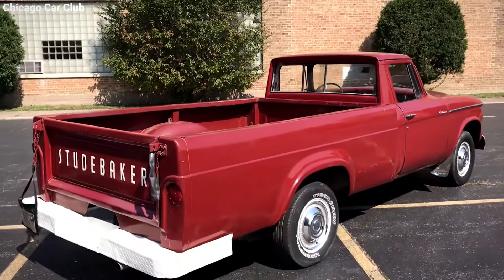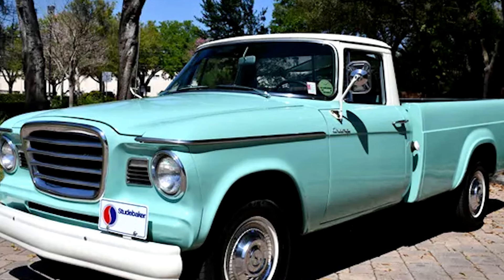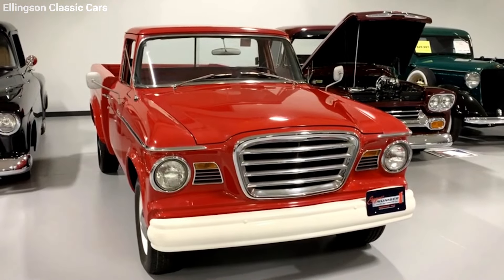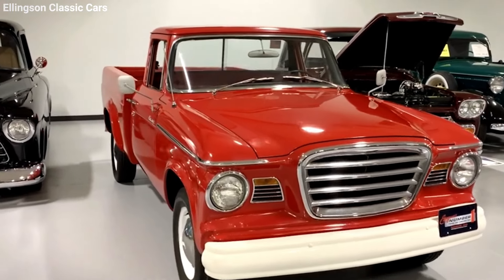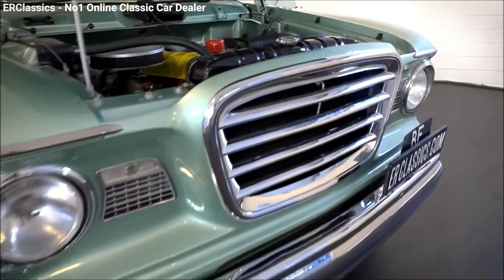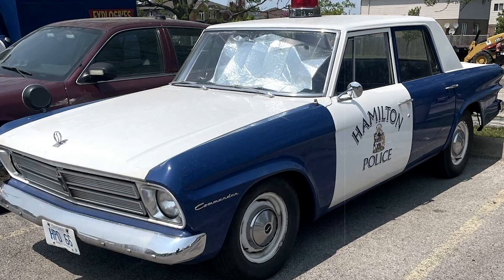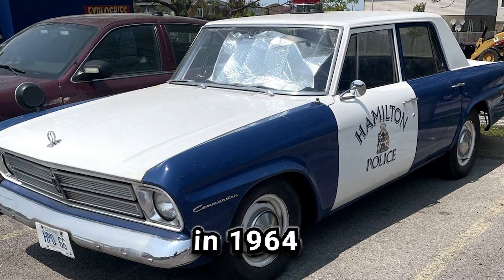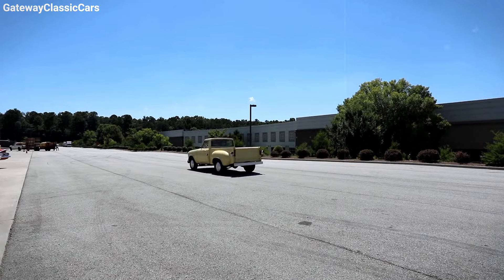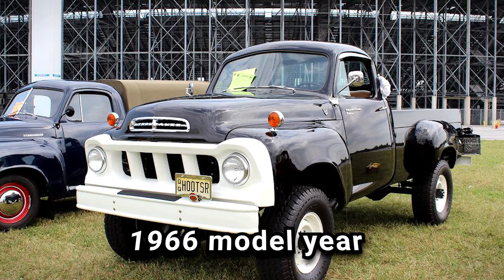Despite its cool features and the effort put into its design, the Champ never really took off in sales, even by Studebaker's modest standards. Production hovered around 5,000 units annually, peaking at 7,325 in 1962. By the 1964 model year, production numbers had fallen to just 2,509 as Studebaker's South Bend plant closed down in December '63. When Studebaker moved its operations to Hamilton, Ontario in 1964, that was the end of the road for its truck manufacturing.